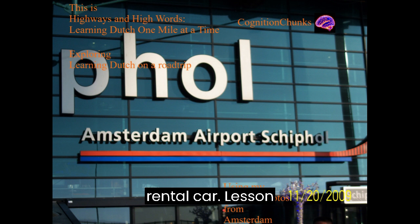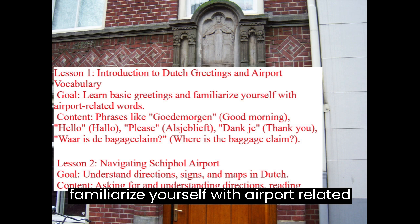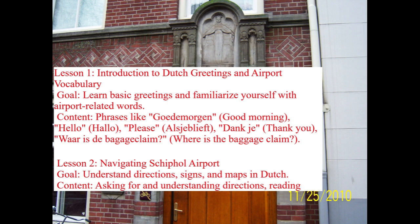Lesson 1: Introduction to Dutch Greetings and Airport Vocabulary. Goal: Learn basic greetings and familiarize yourself with airport-related words. Content includes phrases like Goedemorgen (Good Morning), Hallo (Hello), Alsjeblieft (Please), Dank je (Thank You), and Waar is de bagage claim? (Where is the baggage claim?)